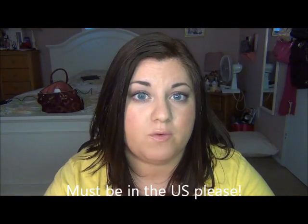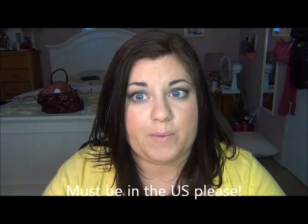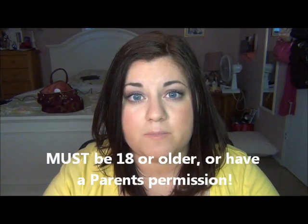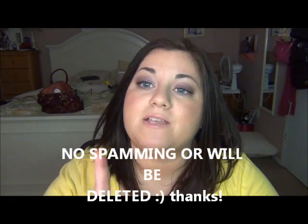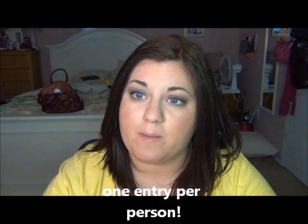Now for the giveaway rules. Rule one: you must be in the U.S. — unfortunately I can't afford to mail internationally right now, though I hope to do a worldwide giveaway soon. Rule two: you must be 18 or older; if not, you must have parental permission. Rule three: no spamming on this video. Rule four: you can only enter once. Rule five: you must be a subscriber, a friend, a blog follower, and you must like this video.